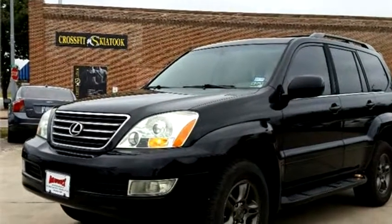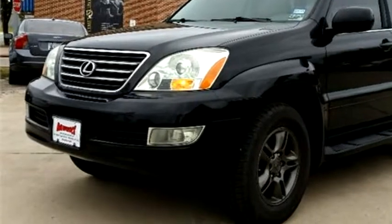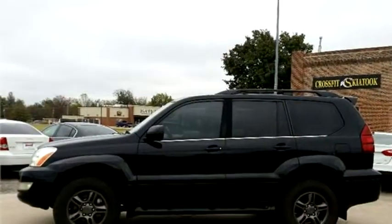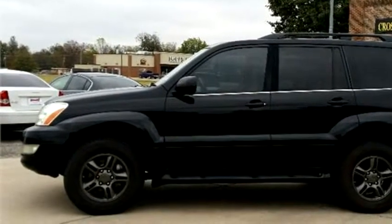Meek's Truck and Auto Sales proudly presents this 2006 Lexus GX 470 AWD Luxury SUV.